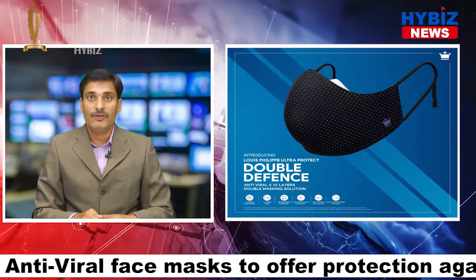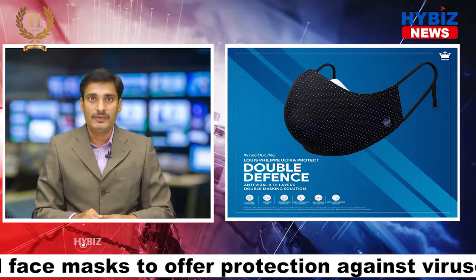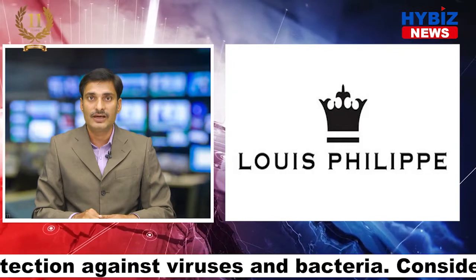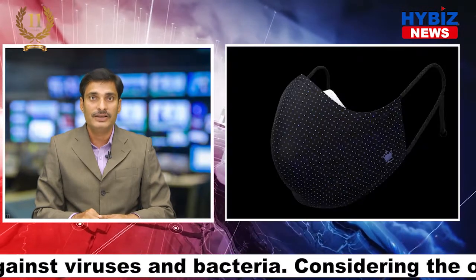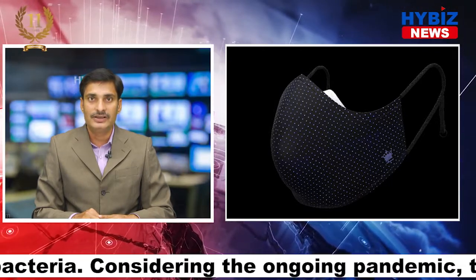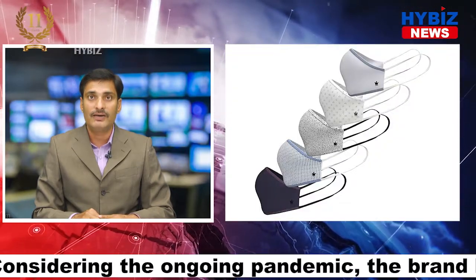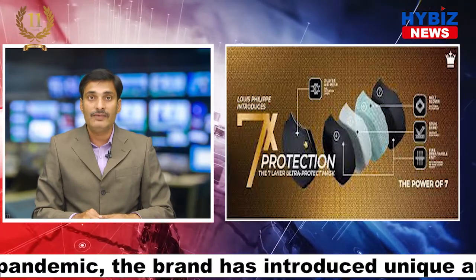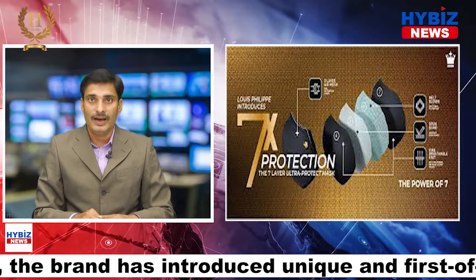The HEIQ ViroBlock fabric is specially infused with virus-resistant properties to ensure safety by inhibiting the persistence and growth of viruses and bacteria on its surface. As tested by AATCC 100 and ISO 18184 global standards, the Louis Philip Ultra Protect Double Defense mask constitutes a 5-layer mask and a 5-layer filter panel.